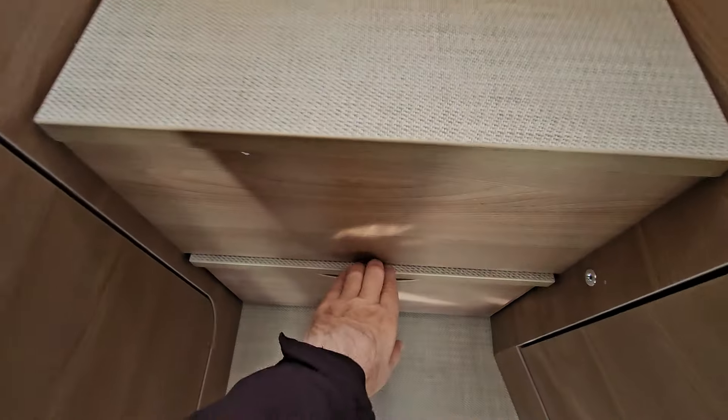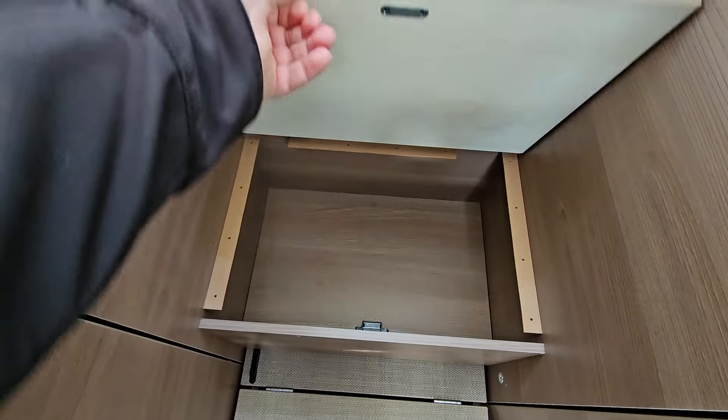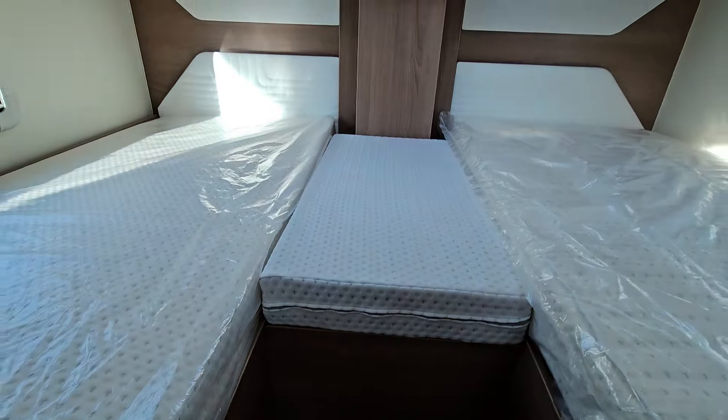Right, get into bed now. So if I pull this thing here out, it gives steps up to the bed — and that's how I get up into the bed.